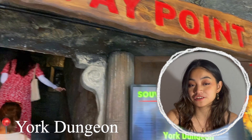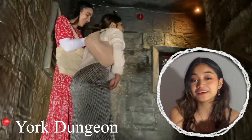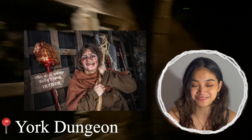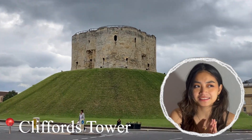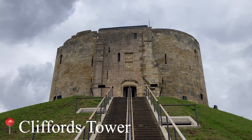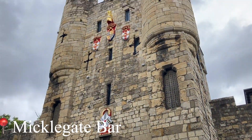The second stop is the York Dungeon, which is like a horror house. You're not allowed to film inside, but you learn a lot about history and you get scared at the same time — that was a lot of fun. The third stop is Clifford's Tower, which is a tower on top of a hill and one of the last remaining towers. And that leads to our fourth stop: Micklegate Bar, which is the start of the gate of the York City walls.